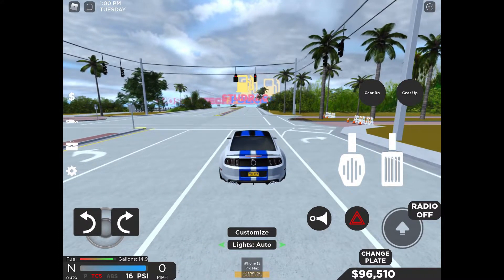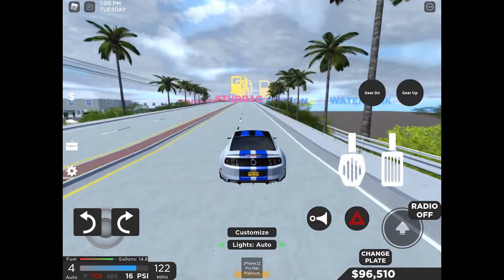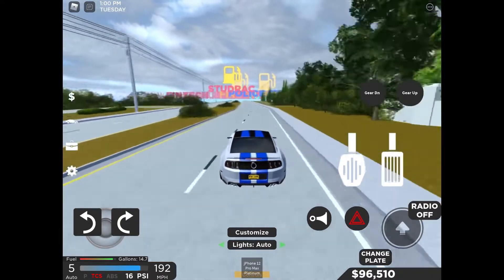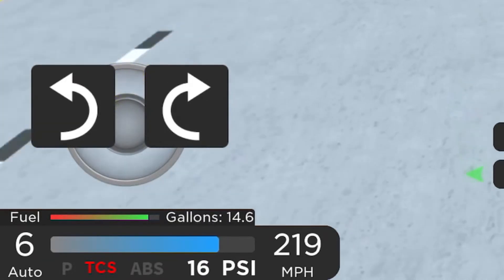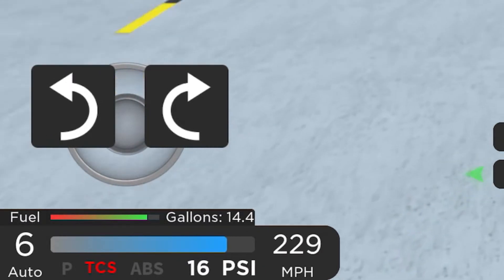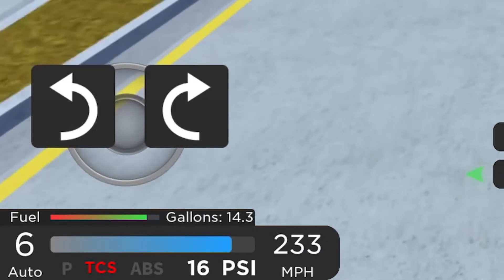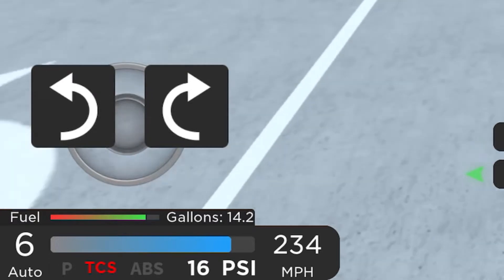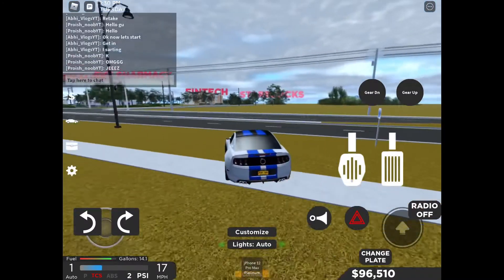3, 2, 1, go! Okay, 200... yes, 220... okay, 230. It's still increasing. I think they are out of road. 235 — so it tops out at 235.